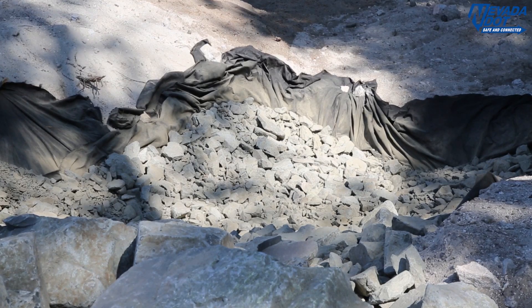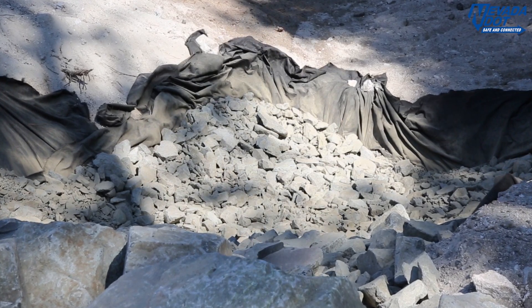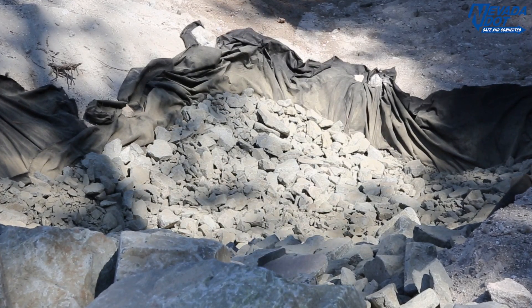Rockline basins such as this one also enhance stormwater infiltration, allowing the sediment that is transported with stormwater runoff to remain in the rock instead of in our creeks and lakes.